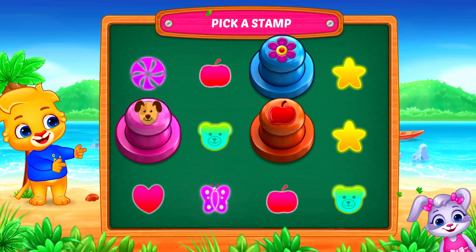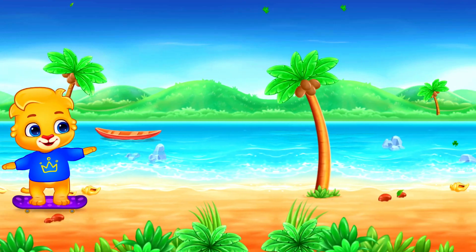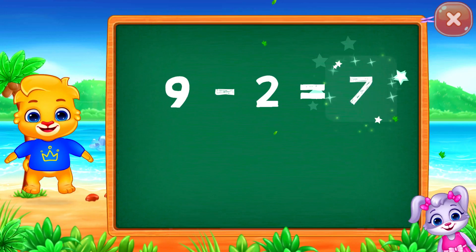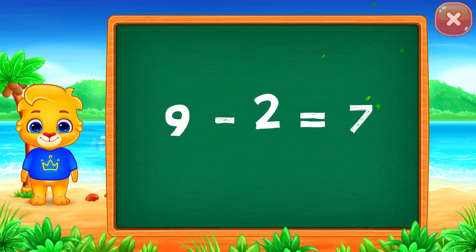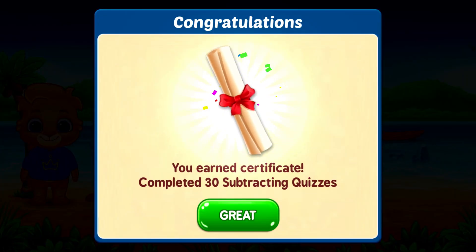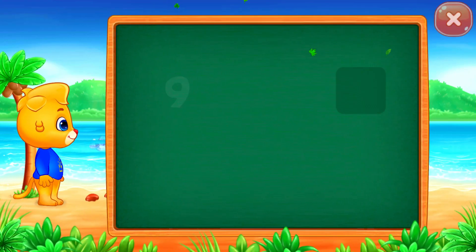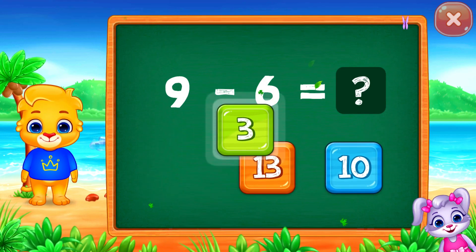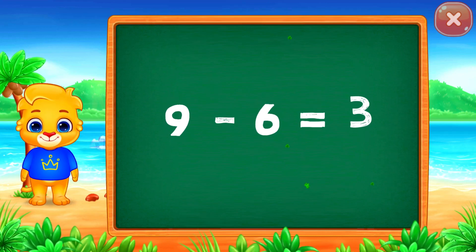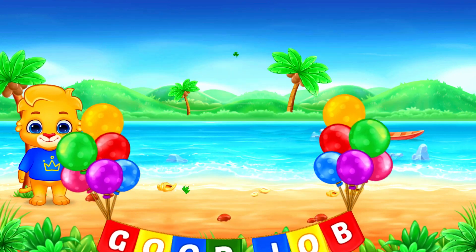Pick a stamp. Seven. Nine minus two equals seven. Three. Nine minus six equals three. Good job!